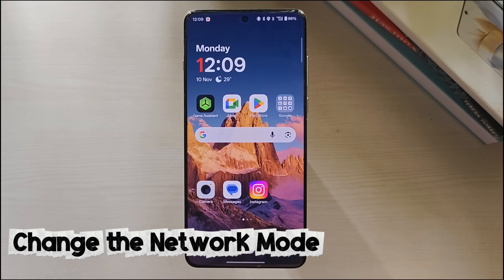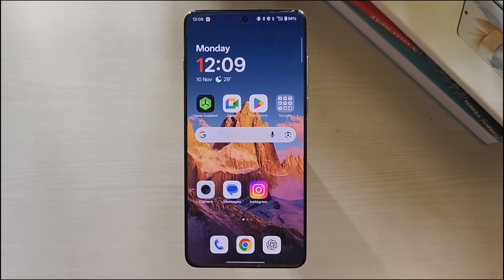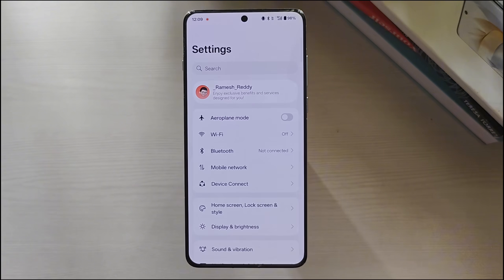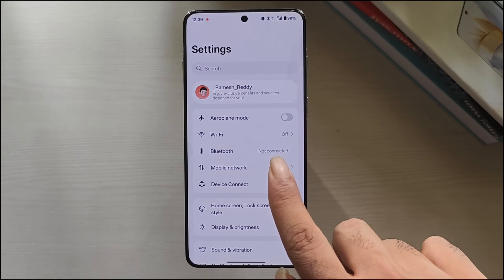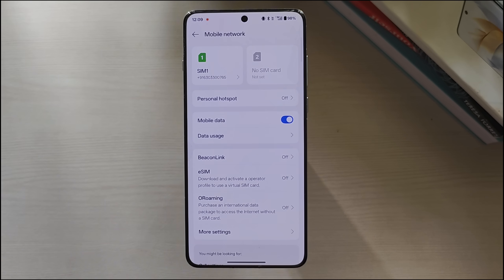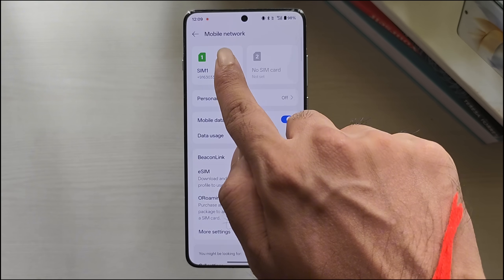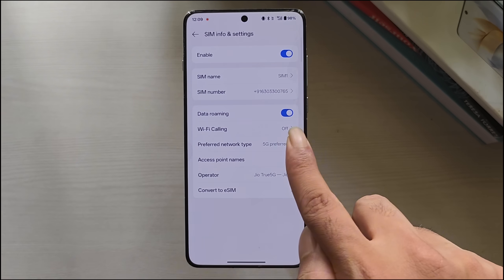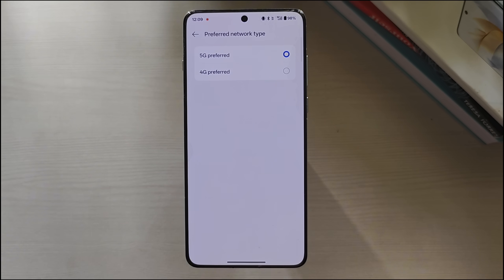Method 5: Change the network mode. If 5G or 4G isn't stable in your area, switching to a lower network mode can help your phone connect more reliably. Open Settings on your phone, tap on Mobile Network, then tap on the SIM card that is having issues. From here, select the preferred network type and choose the 4G/3G options, or 2G in some areas.